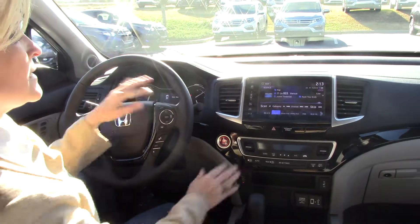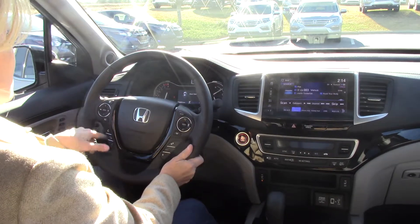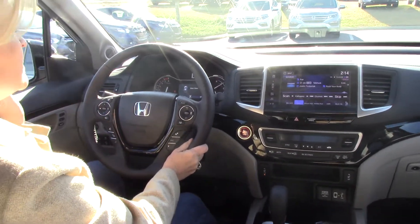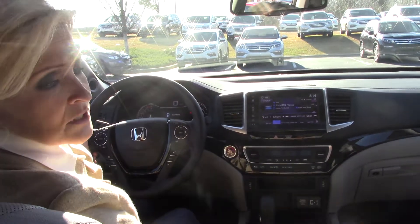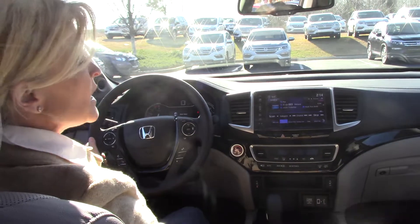This Ridgeline has a touchscreen, the Econ button, cruise control, backup camera, sunroof, and Bluetooth so you can talk to anybody safely. It also comes with the Honda Sensing package.